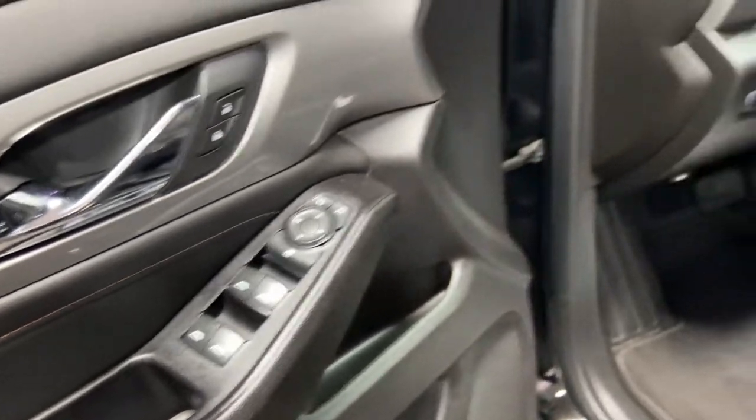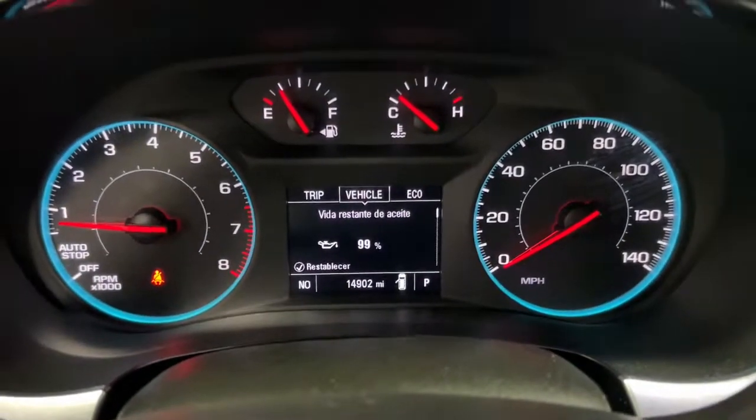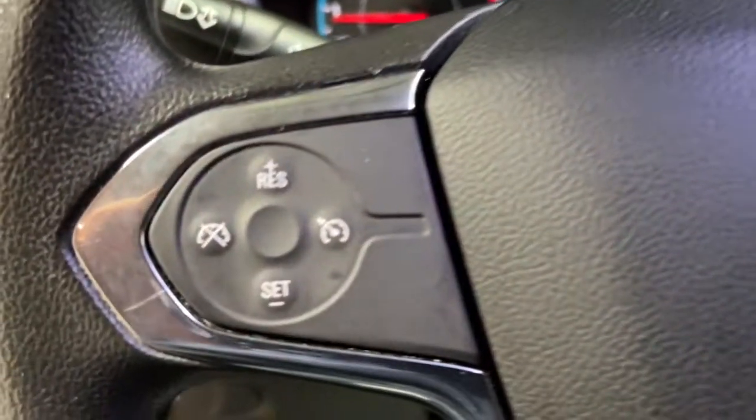Its quiet cabin, flexible cargo storage, safety features, connectivity and all-weather capabilities infuse every drive with confidence.